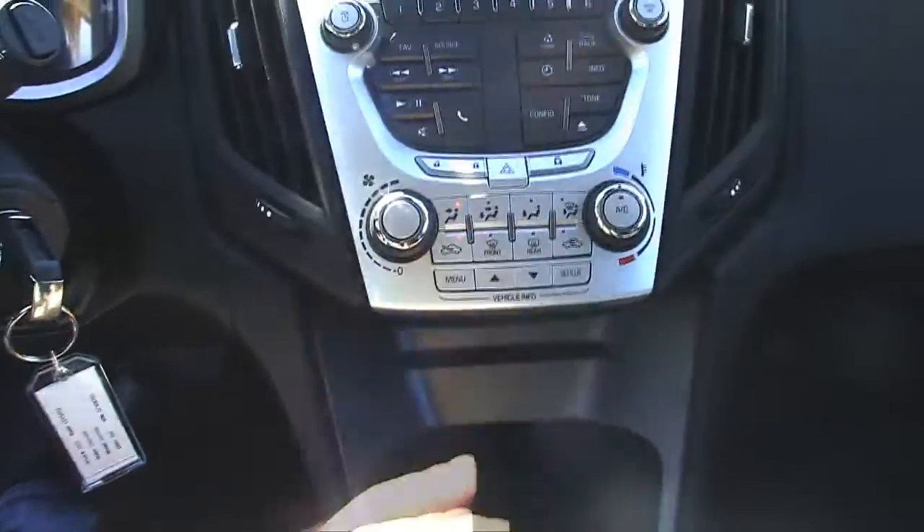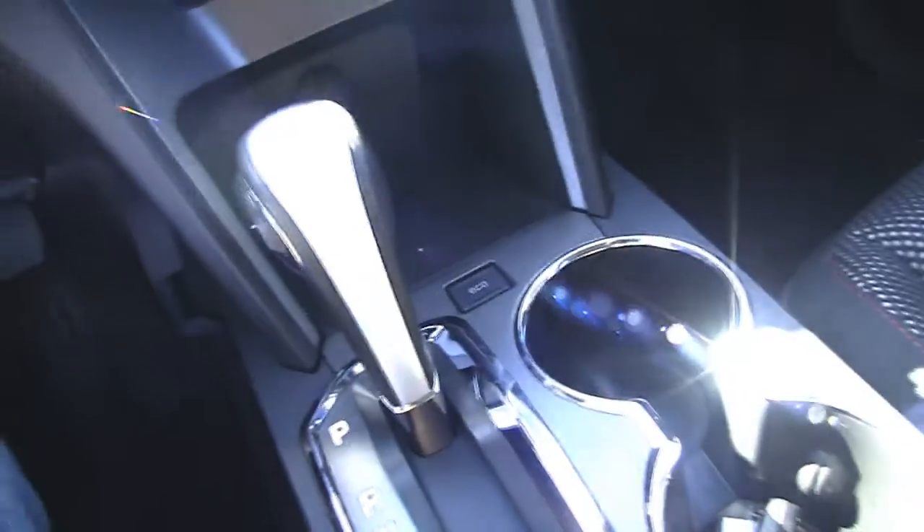Climate controls. Traction control here. And there's the economy button. That's our console.